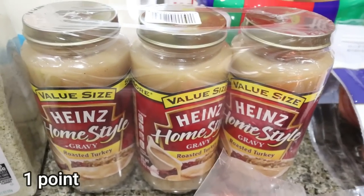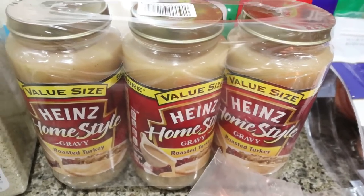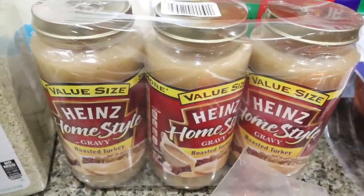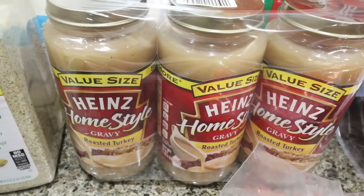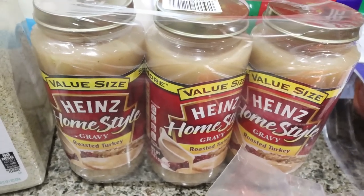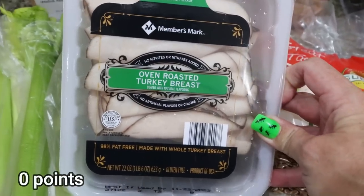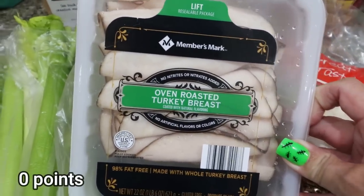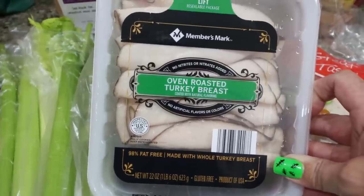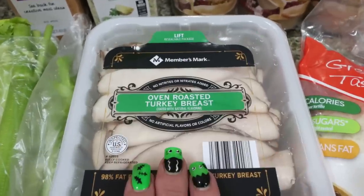I spotted a three-pack of Heinz gravy, which made me really happy — this is what I use on my KFC bowls, and that recipe was in Wednesday's video. Great for upcoming Thanksgiving and Christmas too. It was $6 for three jars. My favorite meat from Sam's Club — the Members Mark honey or oven roasted turkey, 12 grams of protein per serving — is one of the main reasons I make the trip. Every time I go, I pick up their brand of lunch meat.